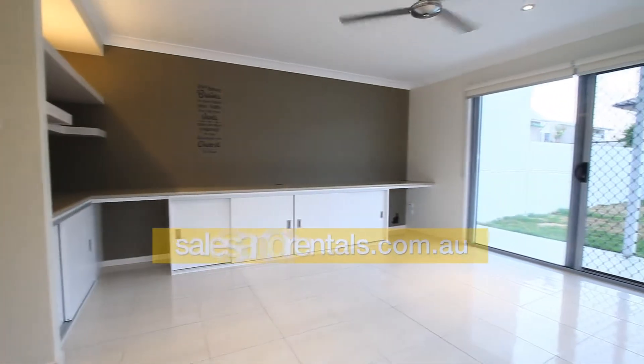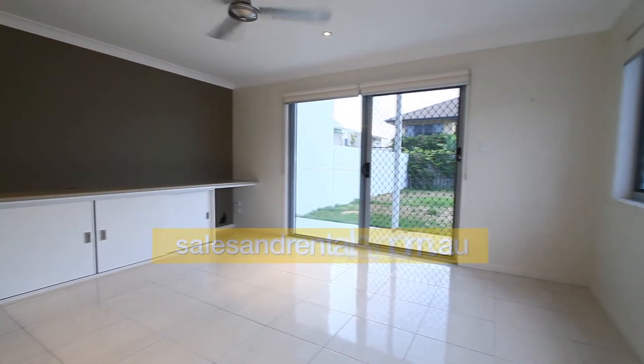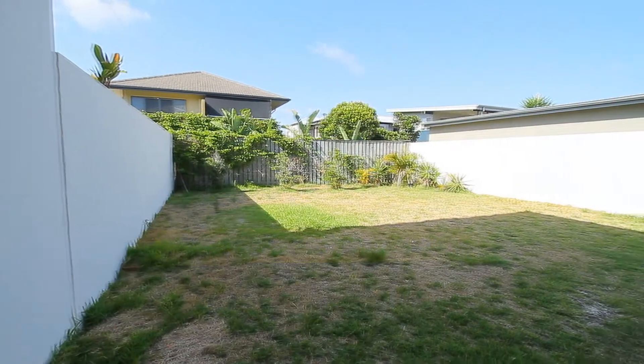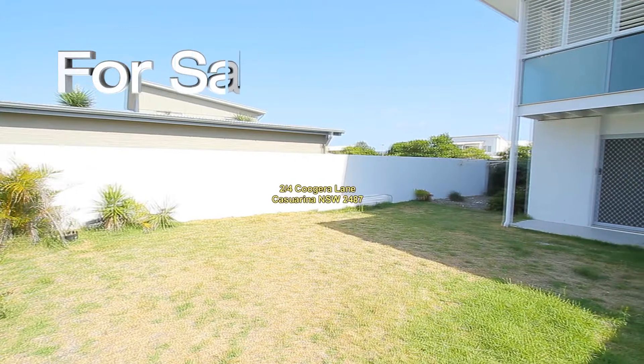Those double doors lead out to the backyard. Inside is immaculate and outside is a blank canvas to do what you want. You can even put a pool in this large, completely level backyard.